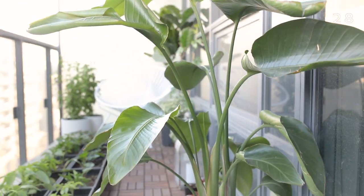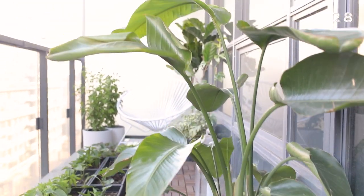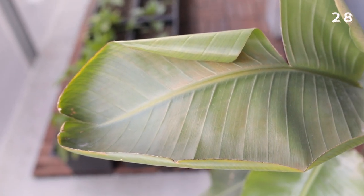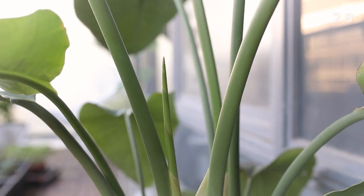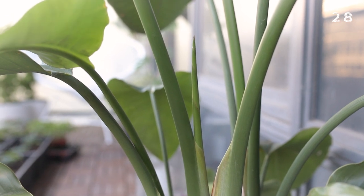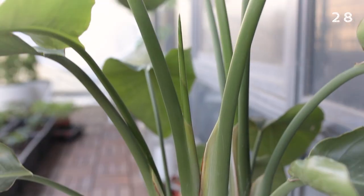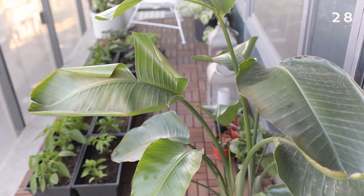First things first — my bird of paradise. I brought this guy out here onto the balcony about a month ago and he's been thriving in the heat, growing some brand new leaves. At the same time I accidentally sunburned him — as you can see the leaves are fairly sunburned, which means I left him in the sun for too long too quickly. But there is brand new growth that's doing quite well — this new shoot right here is enjoying the humidity and sun and putting out a new leaf. I've repositioned him so he's more out of the sun now and closer to the wall where there's more shade.